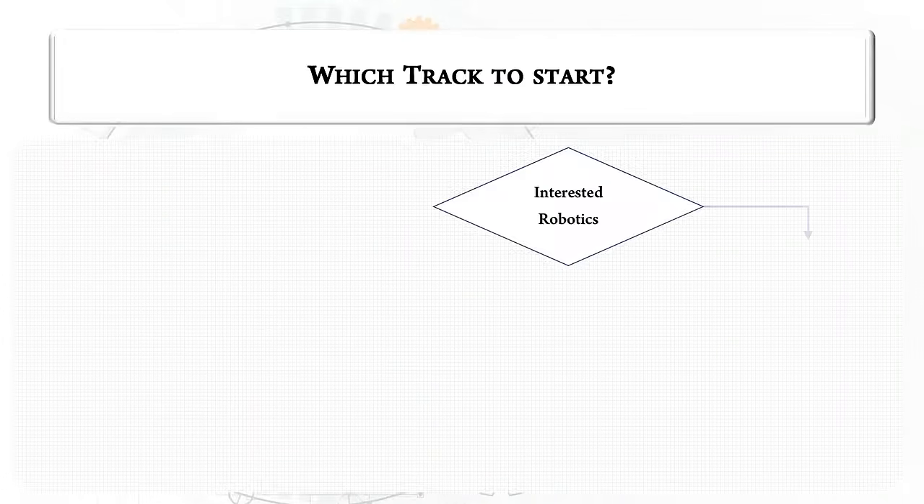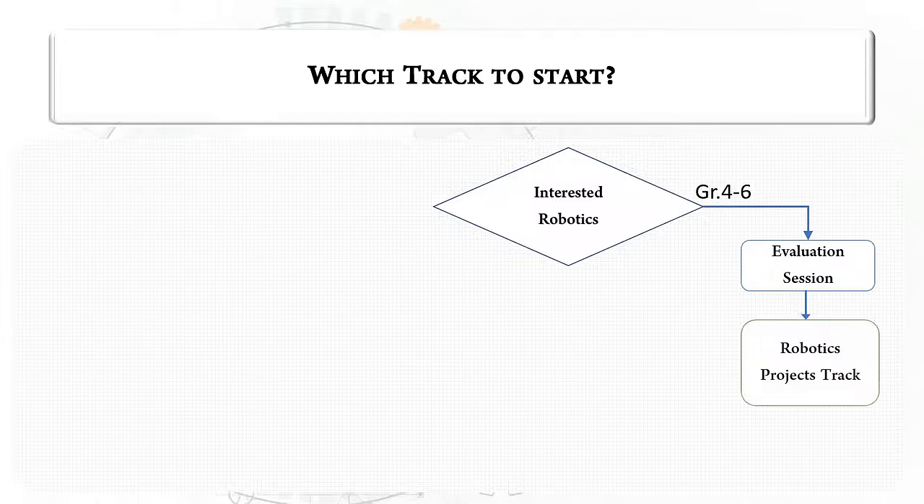For students who are interested in robotics for grades 4 to 6, we require all students to attend an evaluation session to determine readiness and eligibility for the program. Pending approval, they will then move into the robotics projects track.